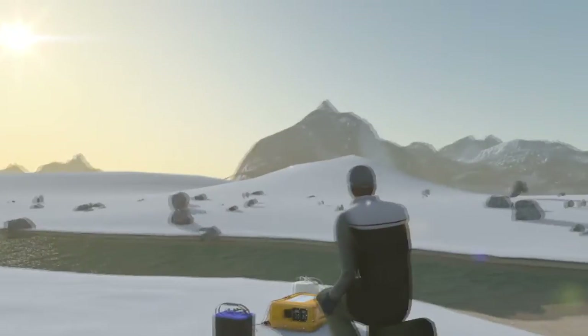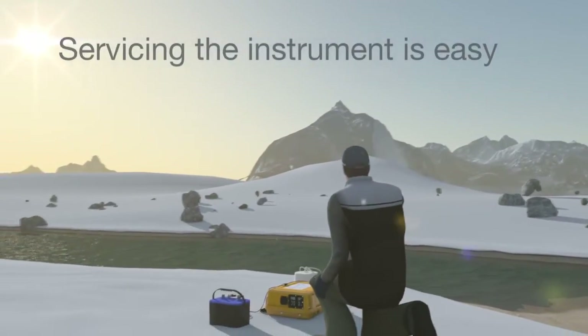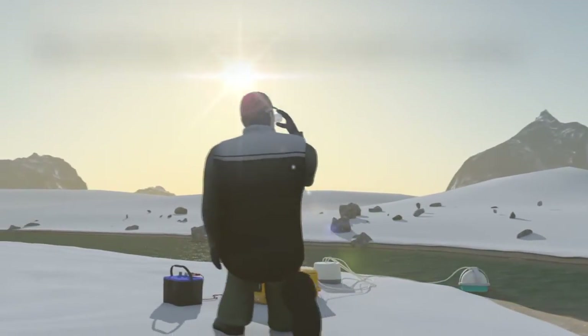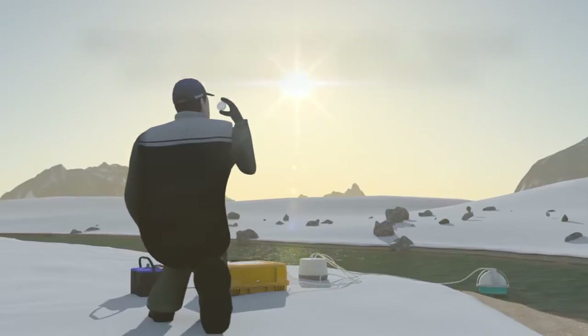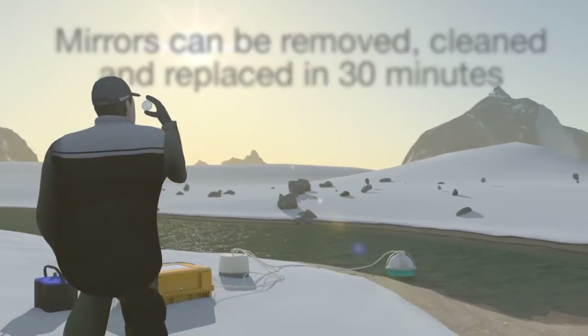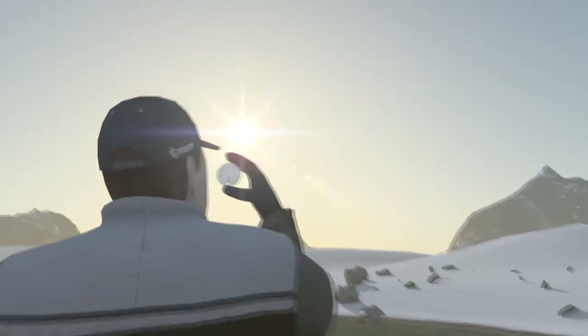Servicing our instruments is also easy. Our off-axis ICOS technology means that precise alignment of the mirrors and laser is not essential. This means the mirrors in our instruments can be removed, cleaned, and replaced within 30 minutes by even the least experienced operator.